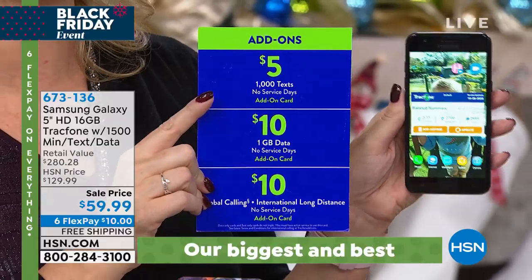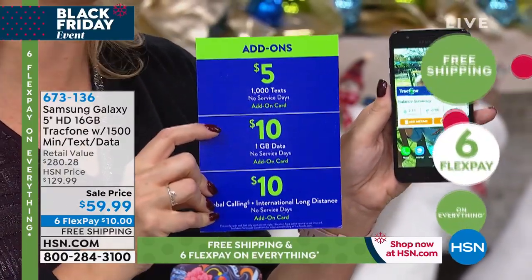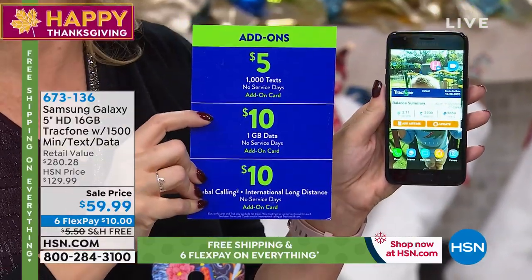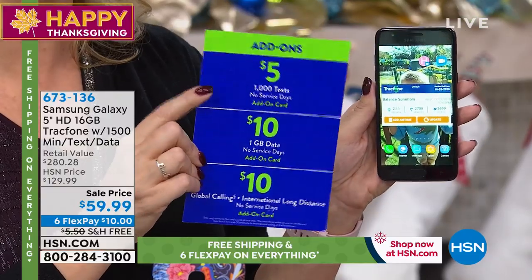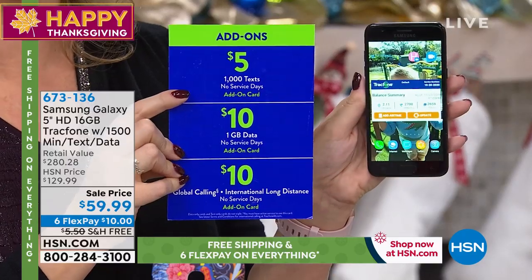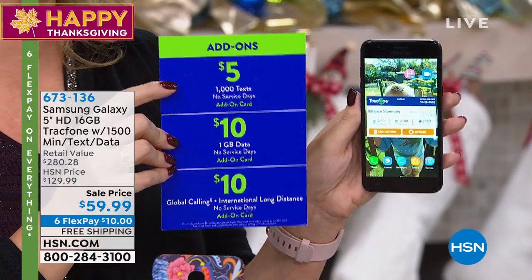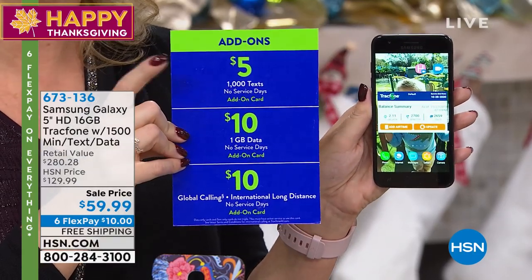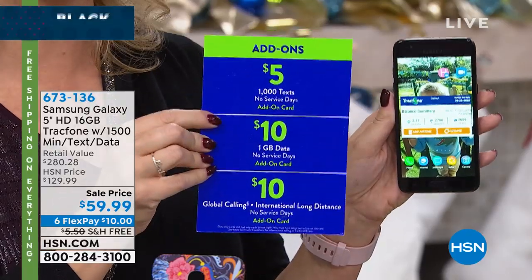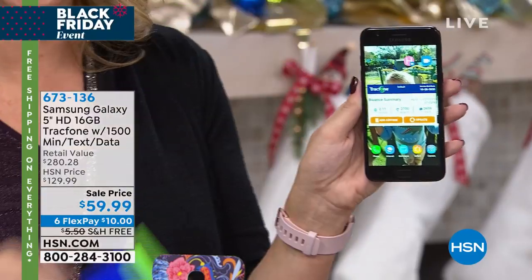We love TrackPhone as a company. Not only are they saving so many people money, they've really evolved. So instead of having to buy a whole package with minutes and text and data when you run out of something, now you just buy what you run out of — it's all à la carte service. Maybe you burn through your 1,500 text messages in a few months — you can add an additional 1,000 text messages for $5. You can buy an extra gig of data, whatever you need.